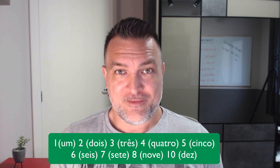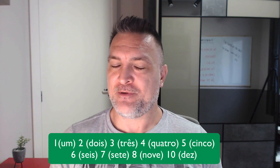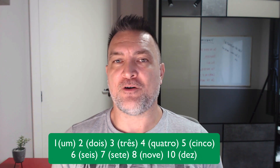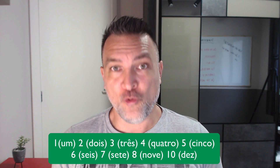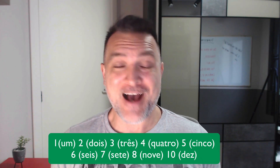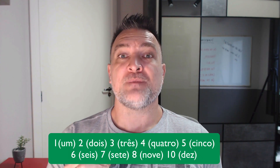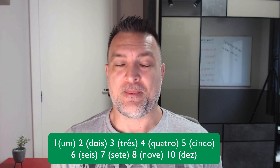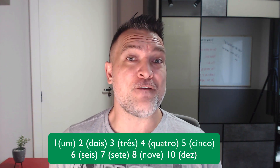Eight: 'oito, oito.' Same thing — it ends with O. You can say 'oito' or 'oito.' Nine: 'nove, nove.' Here it ends with E, and we can say 'nove' or just 'nove.'